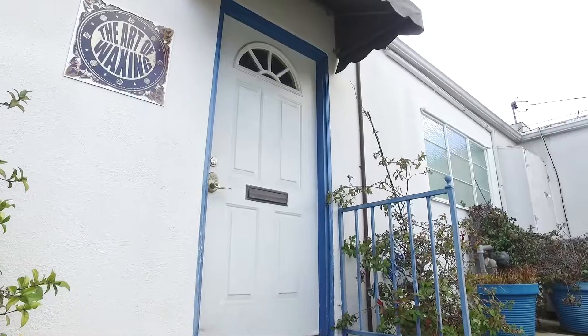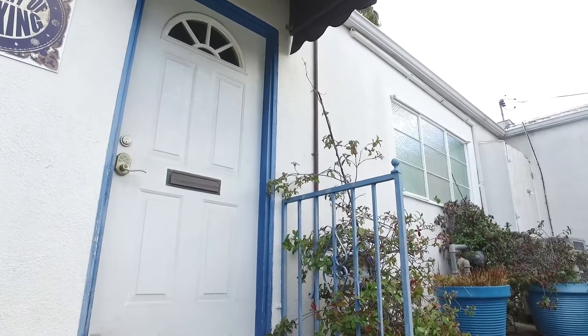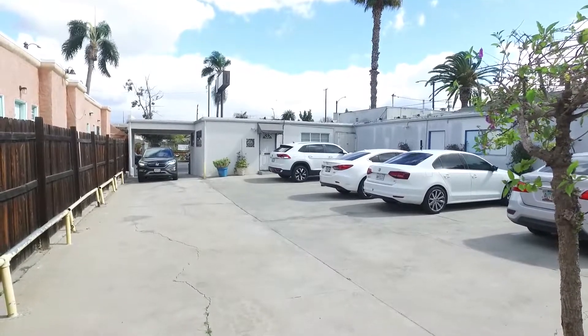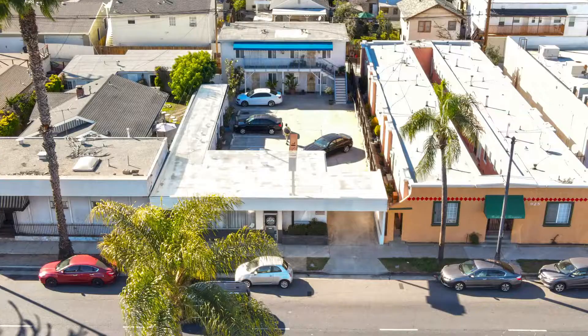Ultimately, the buyer that won the deal was new to the product type, had mostly invested in single-family homes, but wanted to expand into the commercial space. The buyer submitted an all-cash offer, increased their deposit, and removed contingency for three days of inspection, thus giving the seller the flexibility and peace of mind to shop for their upleg.